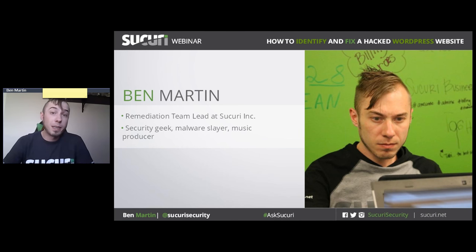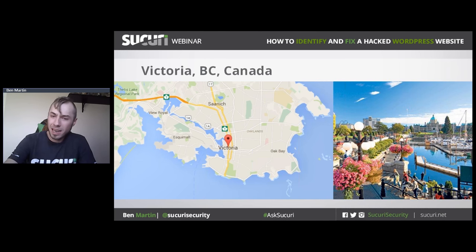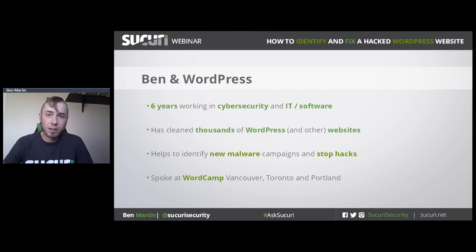A little bit about me before we begin: I'm from beautiful Victoria, BC, Canada. There are a couple of other Sucuri employees who live and work here as well, so if you're ever in the area, come say hi. I've worked in software and security for a total of six years, and I've cleaned a lot of WordPress websites. We're not limited to WordPress — we clean Magento e-commerce websites, Joomla, Drupal, ModX, whatever. But for this webinar, we're focusing on WordPress.